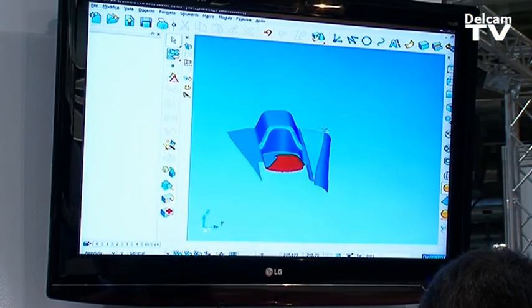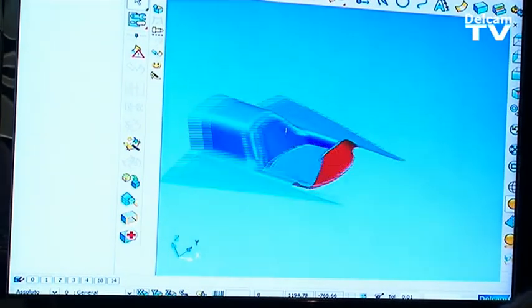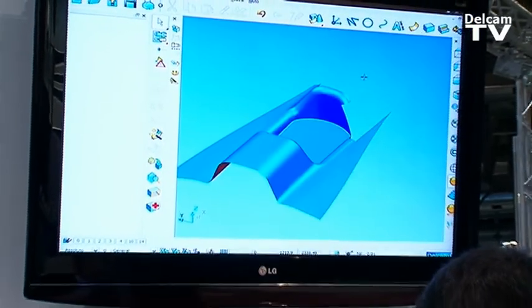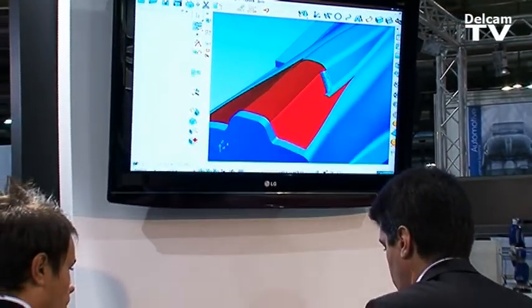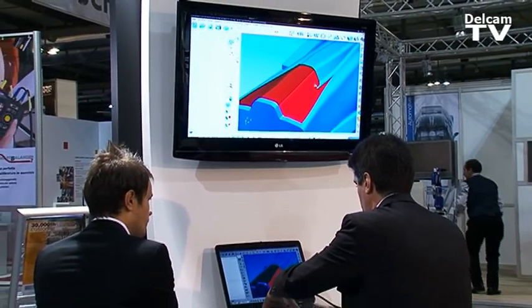Nel nostro CAD PowerShape, abbiamo rafforzato ulteriormente il concetto di modellazione tribrida, composto da triangoli, solidi e superfici, affiancando al nostro collaudato e affidabile kernel di superfici il motore per la modellazione solida Parasolid.